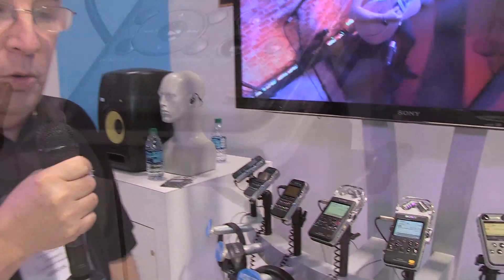Hi, welcome to the Sony booth. We're here at Winter NAMM 2014. Sony is introducing our new PCM D100 portable high-resolution recorder.